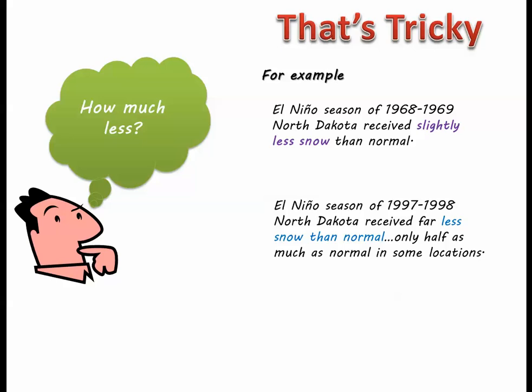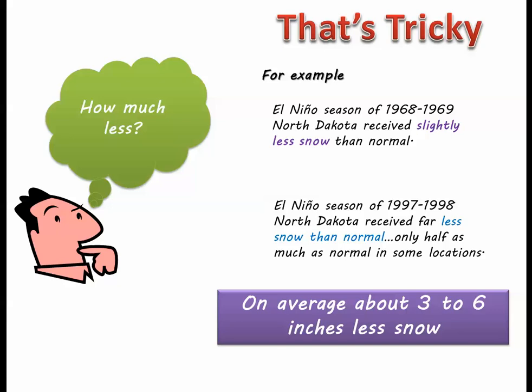Only half as much as normal in some locations. This equates to a difference of about 20 inches of snow between the two snowfall seasons, which makes forecasting how much less very difficult. However, an average of all El Niño events suggests that North Dakota will see about 3 to 6 inches less snow for the winter and spring. With that said, remember that snow across the state from season to season is highly variable, whether it is an El Niño year or not.